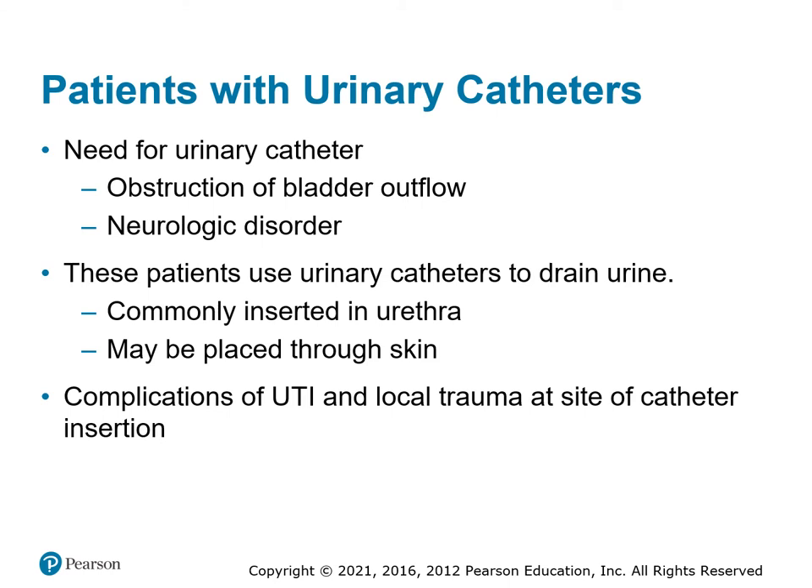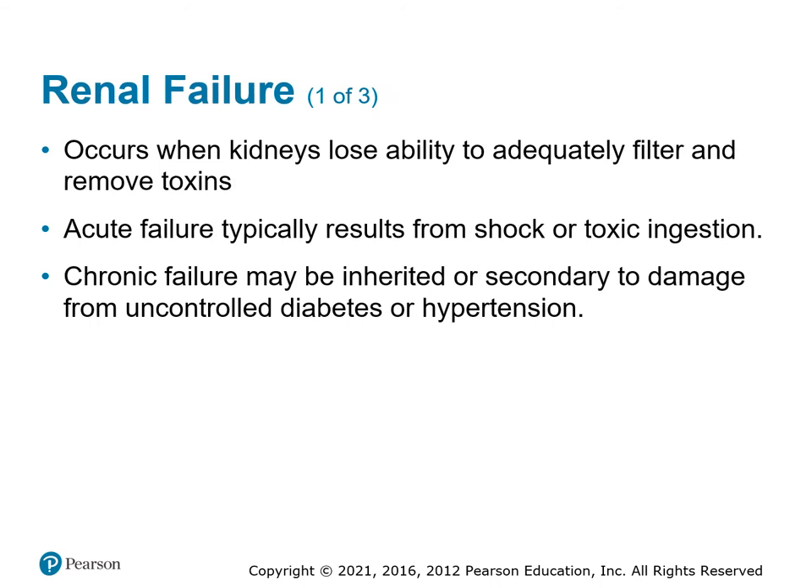If a patient has difficulty urinating, a urinary catheter may be placed. We sometimes run into problems where they get infected or clogged, leading to an ER visit. We also encounter patients who pull these out accidentally or intentionally — there's a large inflated balloon on the inside of the bladder holding it in place, so pulling it out drags that balloon through the urethra, causing significant damage.